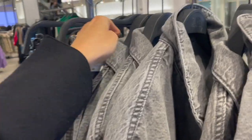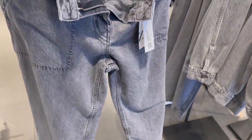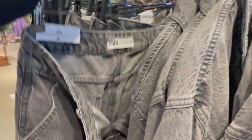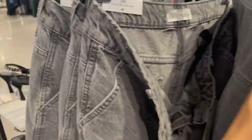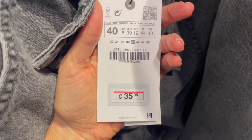To the denim jacket they also have matching oversized pants available. Not bad, but not really my cup of tea, I have to say. The denim pants are €35.95.